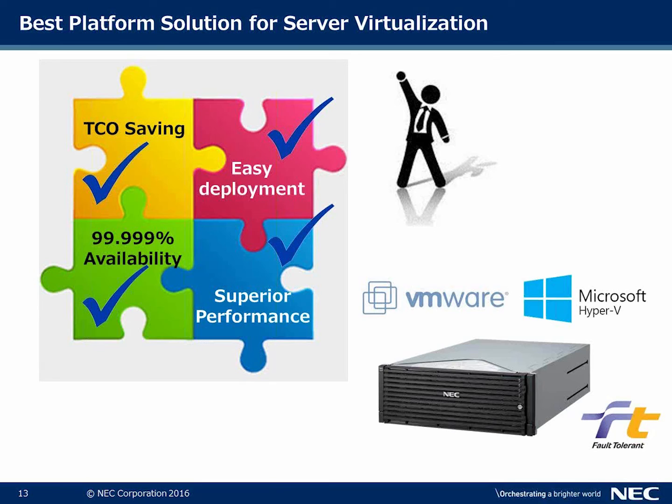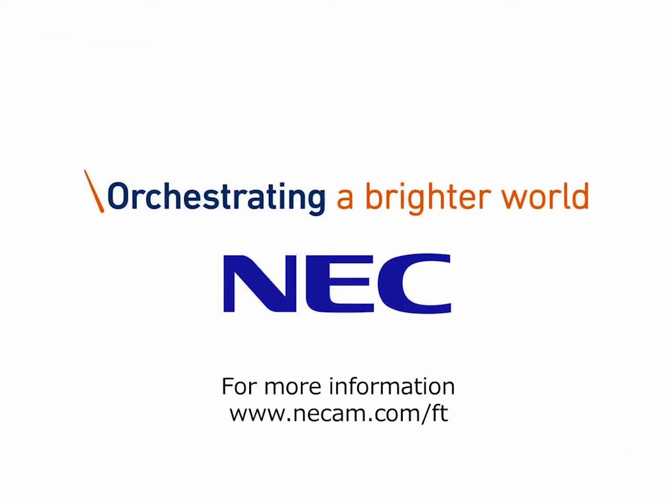So what does this boil down to? We're talking about the best platform solution for virtualization, total cost of ownership savings, easy deployment, superior performance, and 5-nines availability with NEC's Express 5800-320 fault-tolerant server.